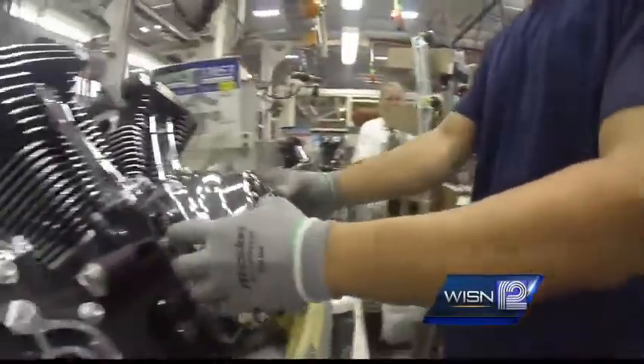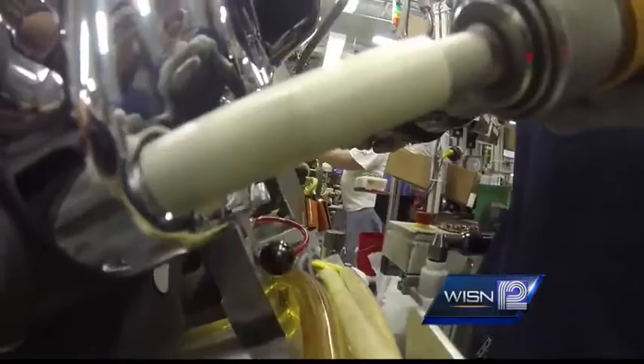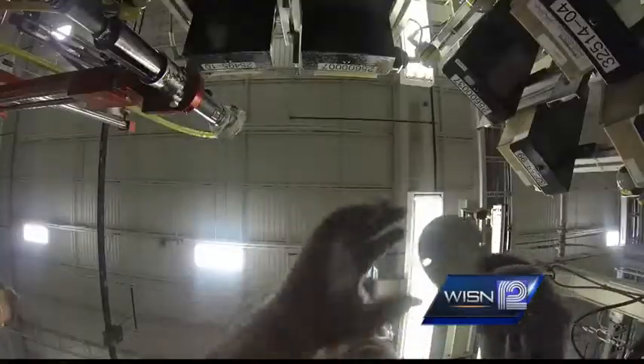Shiny parts, a Harley staple for decades, assembled with today's computers. About a thousand workers produce a thousand powertrains a day — 69 different kinds. They'll go to bikes driven all over the world, delivering that famous Harley sound.